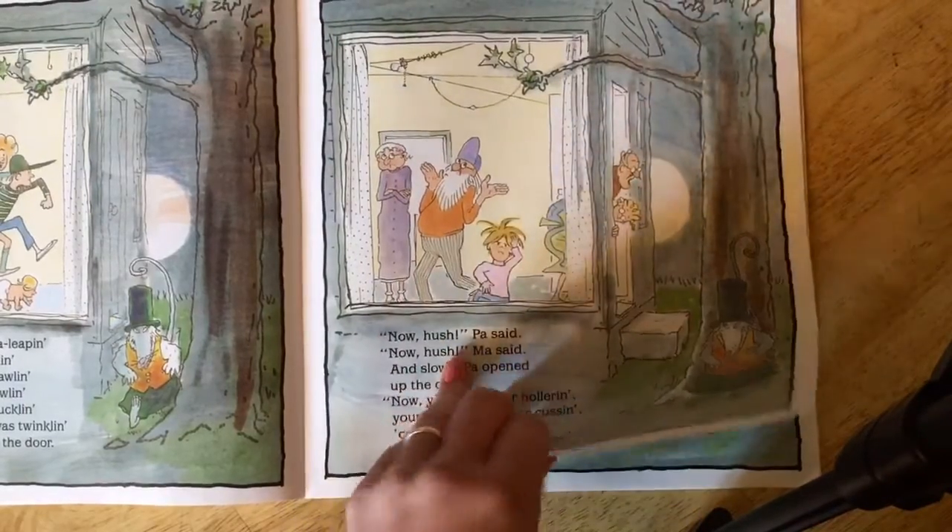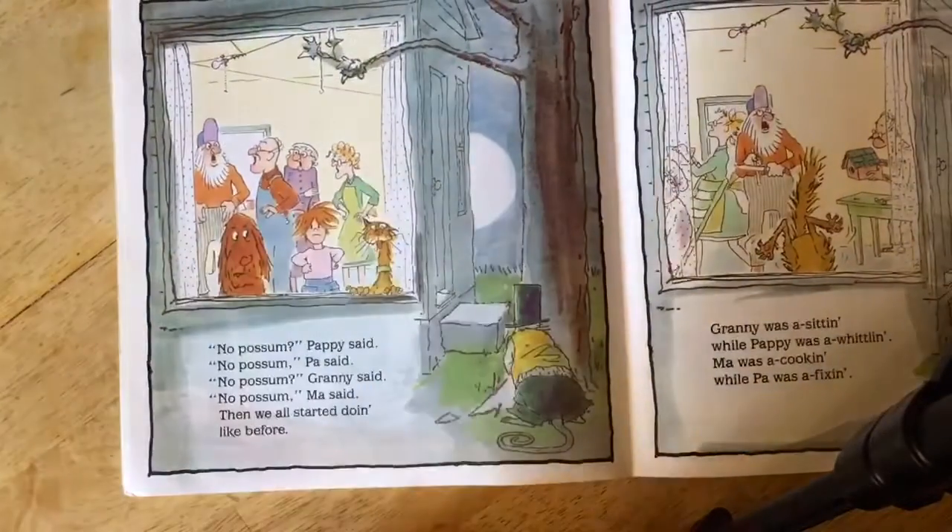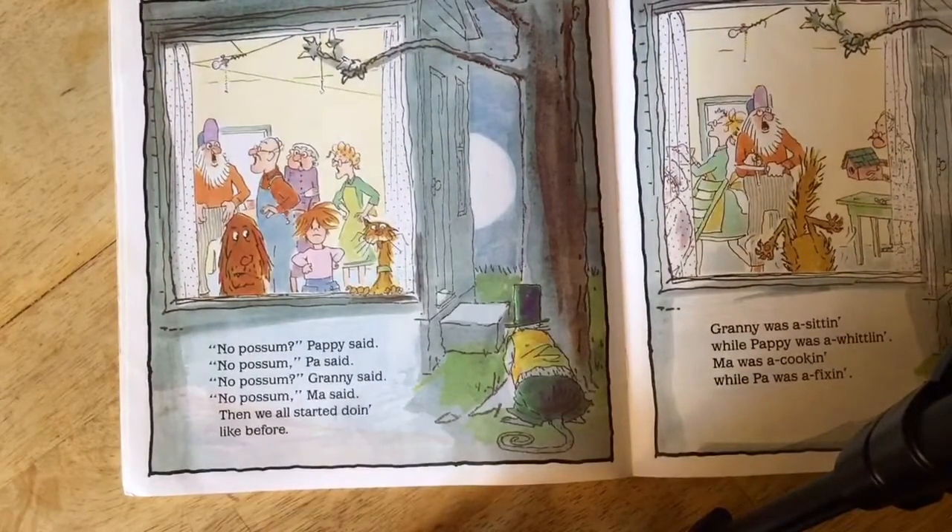Did you knock? No possum, pappy said. No possum, pa said. No possum, granny said. No possum, ma said. Then we all started doing like before.